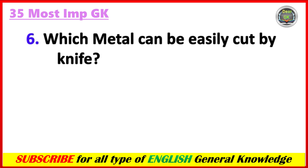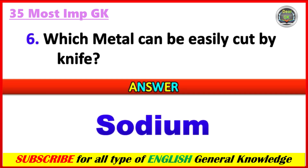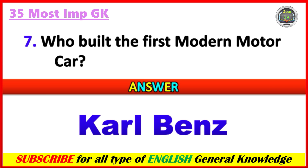Which metal can be easily cut by a knife? Answer: Sodium. Who built the first modern motor car? Answer: Carl Benz.